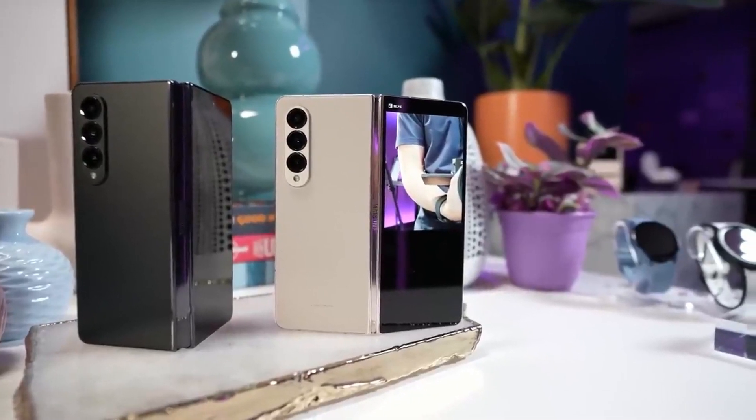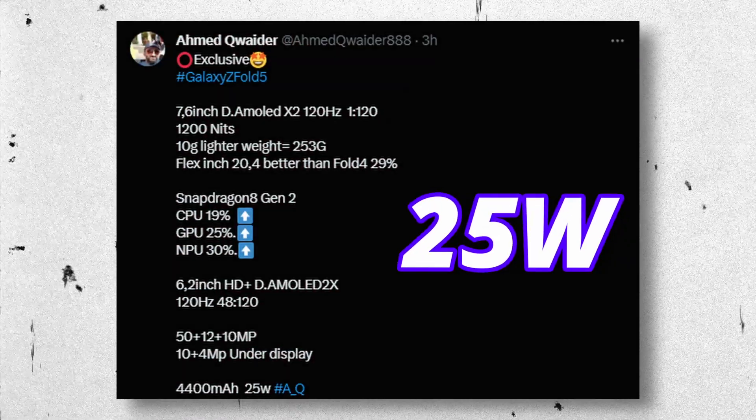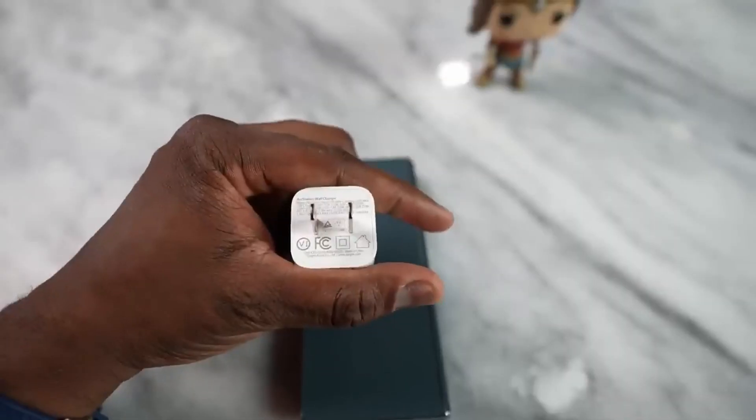Now, this is another bad news. Fold 5 is going to come with the same 25W fast charger. Some also say it's 45W, but that is not true.